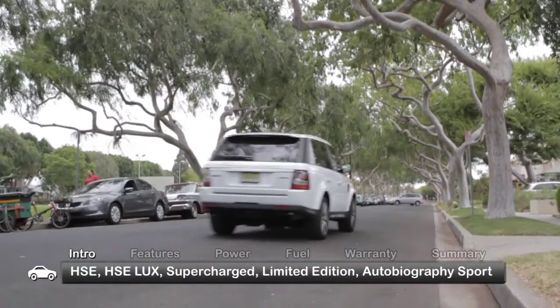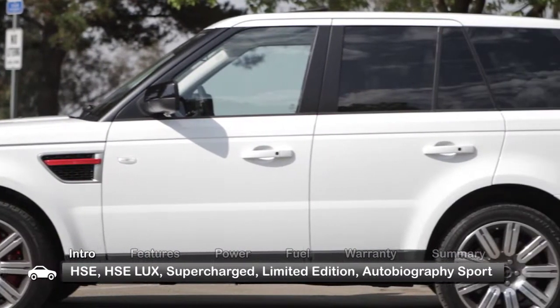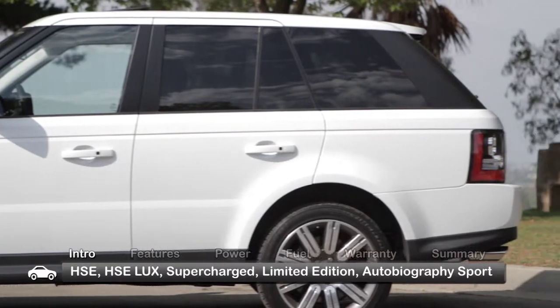Available trims for the 5-passenger Range Rover Sport include the HSE, HSE Luxe, Supercharged, and the top-of-the-line Autobiography Sport.